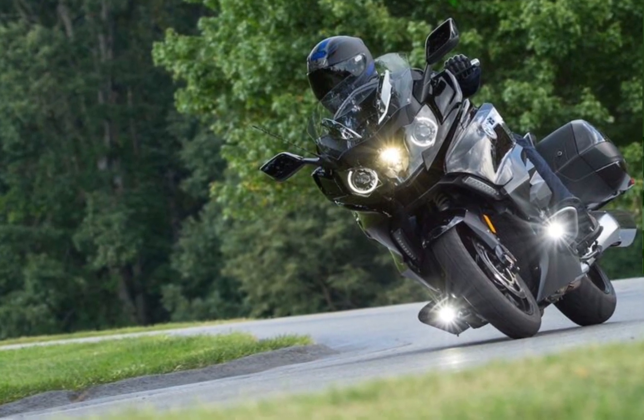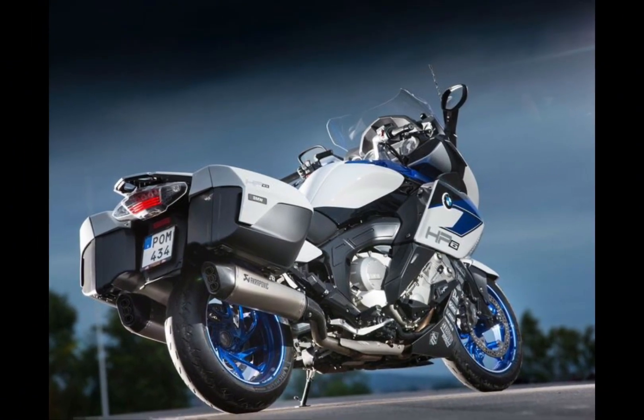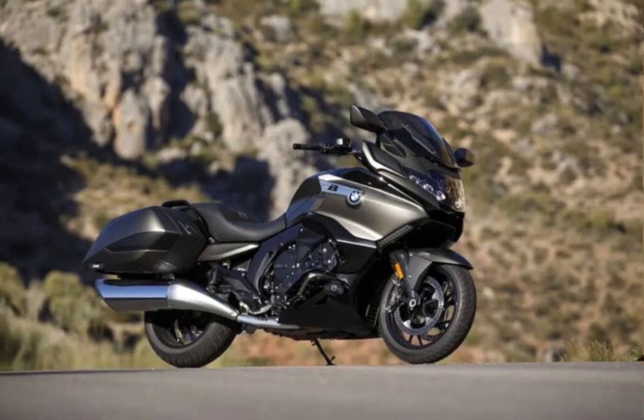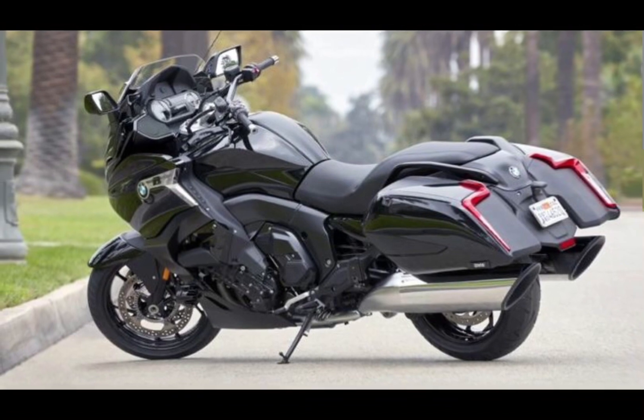Both styles of the K1600B are equipped with a variety of features designed to enhance comfort and convenience. These features include a heated seat, cruise control, a navigation system, and a Bluetooth connectivity system.